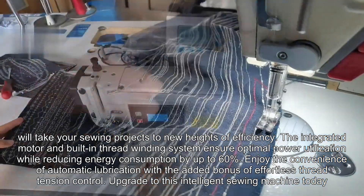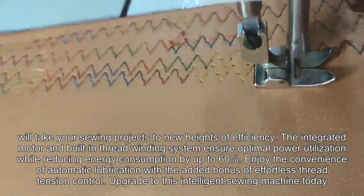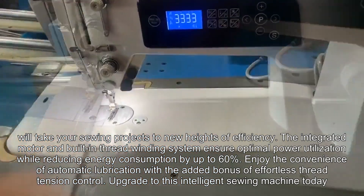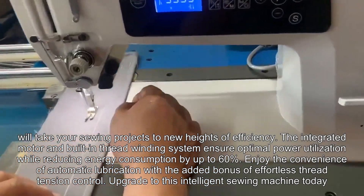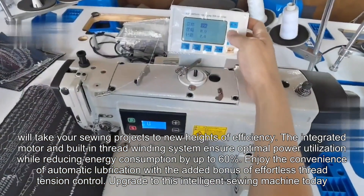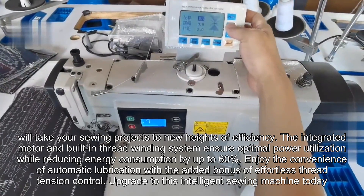The integrated motor and built-in thread winding system ensure optimal power utilization while reducing energy consumption by up to 60%. Enjoy the convenience of automatic lubrication, with the added bonus of effortless thread tension control. Upgrade to this intelligent sewing machine today.